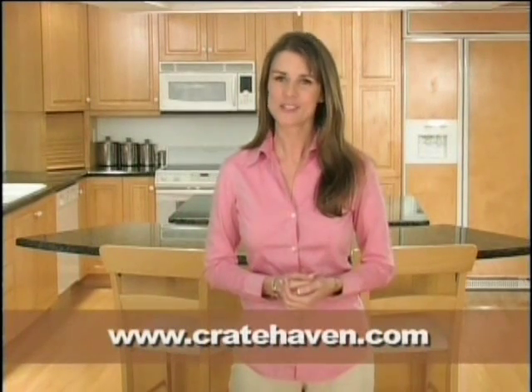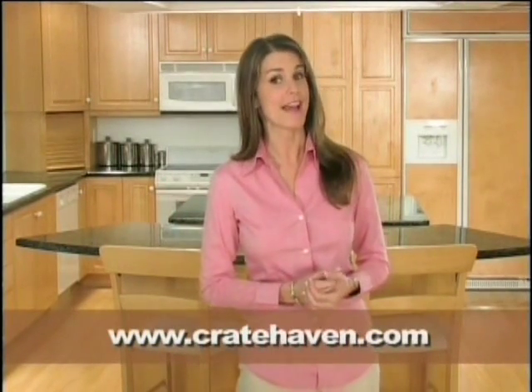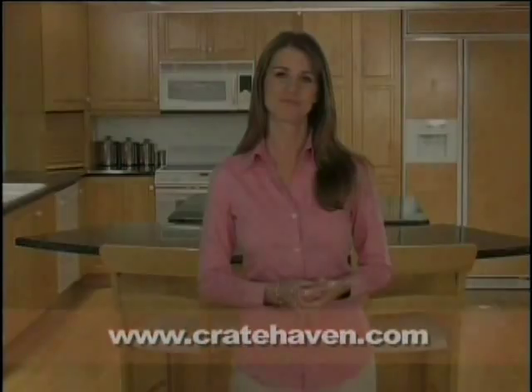The best thing about Crate Haven furniture is it allows you to keep your dog's den close to the family while enhancing the beauty of your home. Crate Haven is committed to providing you with the finest handcrafted furnishings that deliver enjoyment for both you and your dog. To place your order, simply visit their website at cratehaven.com.